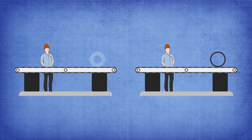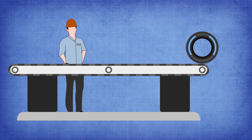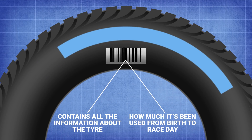Once Jim and Bob have done their job, we move to Craig who has a key role in production where a Formula 1 tyre is born. Not only do humans have passports — F1 tyres have one too. These contain all the information you could possibly need about the tyre and how much has been used, from birth to race day.